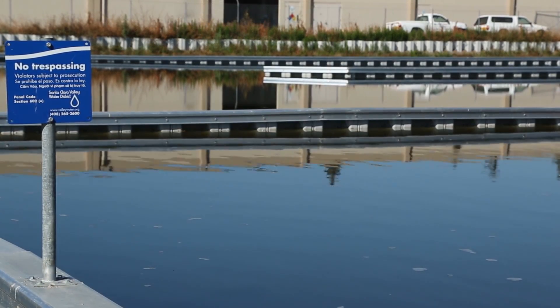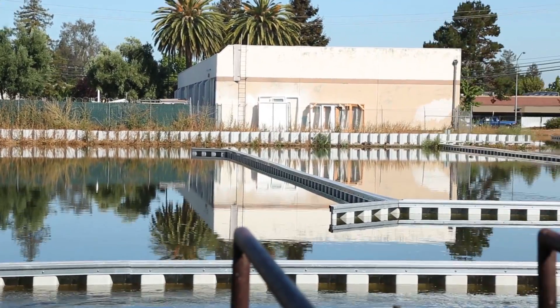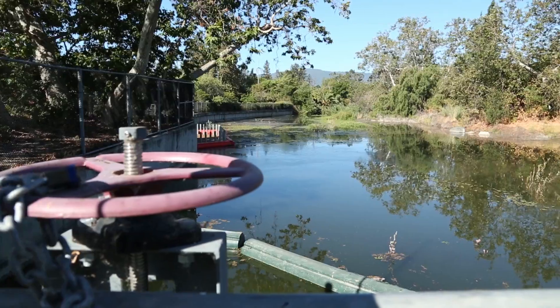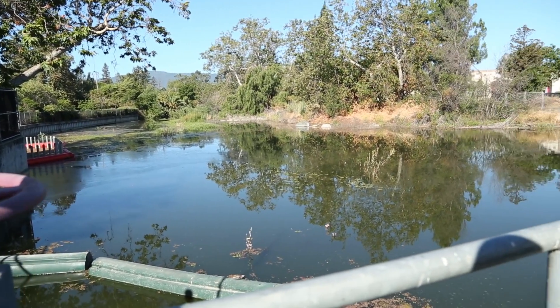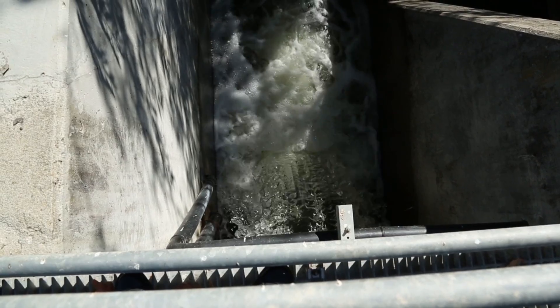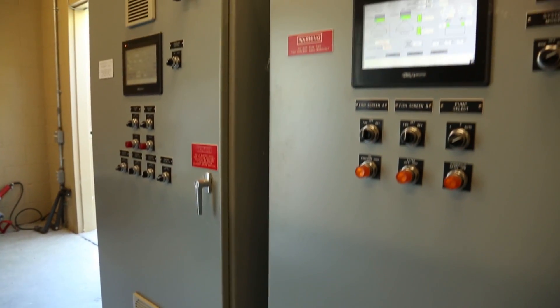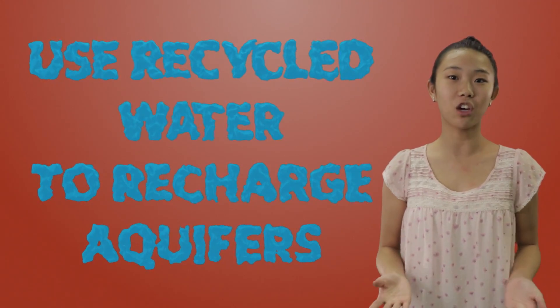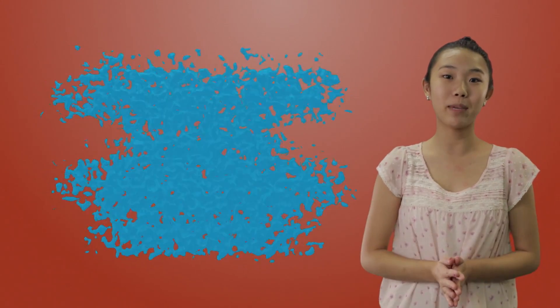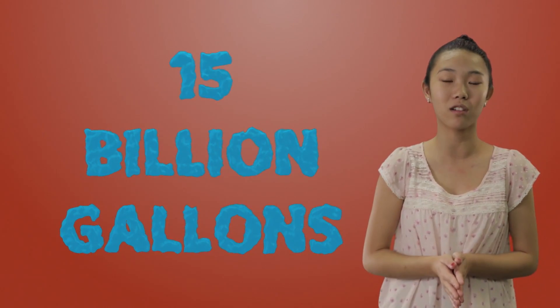Some places, like Santa Clara County, California, are experimenting with ways to put water back into their underground aquifers. Normally, the Santa Clara Valley Water District puts over 30 billion gallons of water back into their aquifers each year. Now, they have future plans to use recycled water to recharge their aquifers, which may mean an additional 15 billion gallons of water.